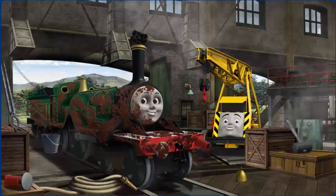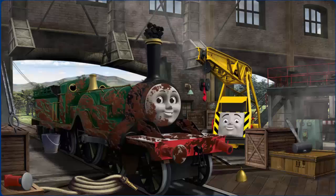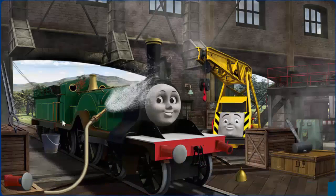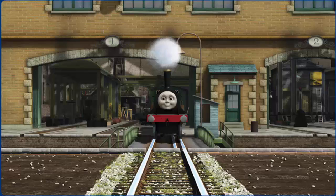Emily is covered with mud and her funnel is clogged with coal and her buffer is broken. Great job, but there's still more to do. Emily's buffer is broken. You fixed it!